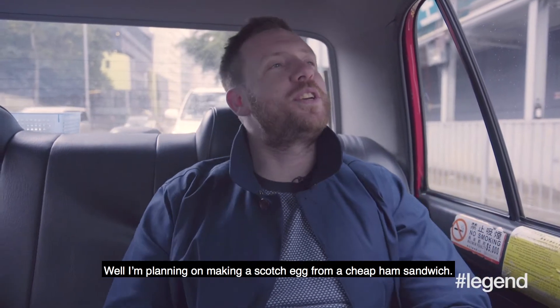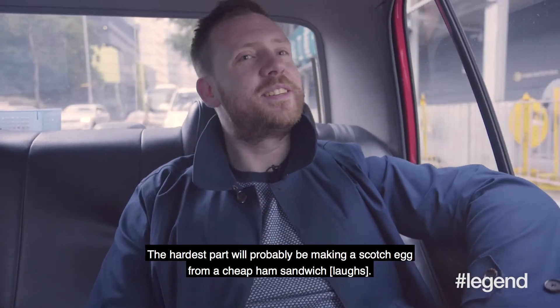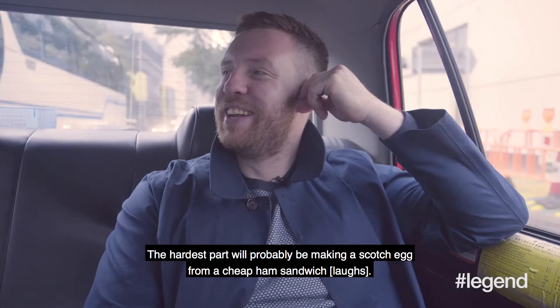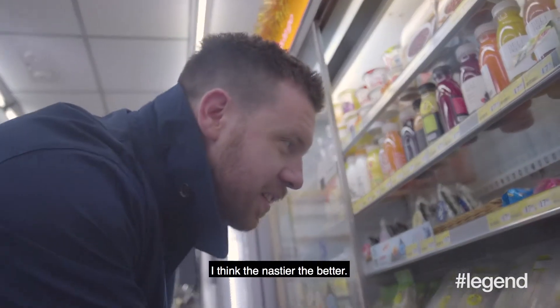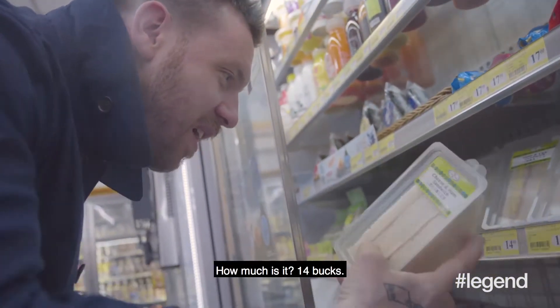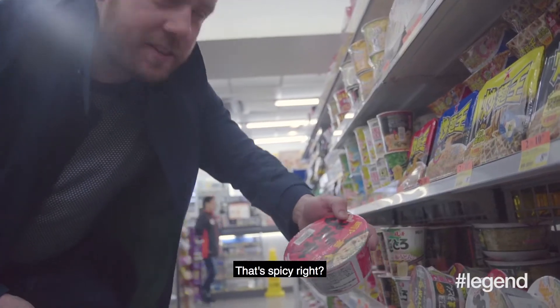I'm planning on making a scotch egg from a cheap ham sandwich. The hardest part will probably be making a scotch egg from a cheap ham sandwich. I think the nastier the better. I'm guessing it's 14 bucks.